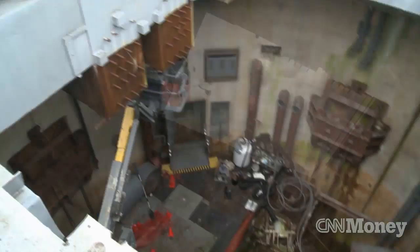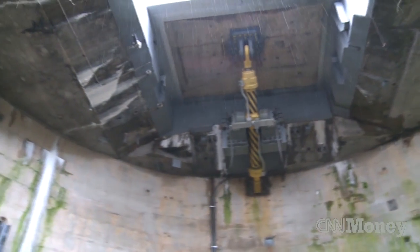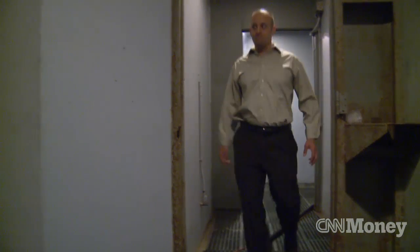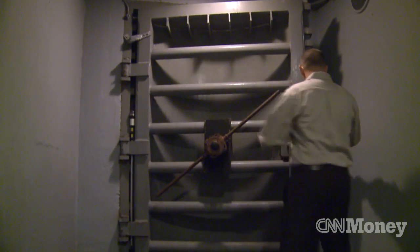It goes into the ground 185 feet into the main silo, and it's 52 feet in diameter. These nuclear missile silos were built in the early 60s, late 50s, and they made them in a very fast manner considering how much work was needed to be done. This site is an Atlas F nuclear missile silo.